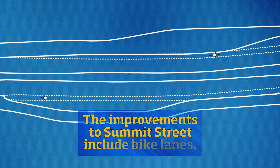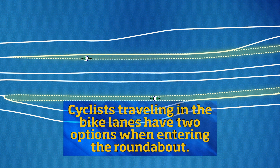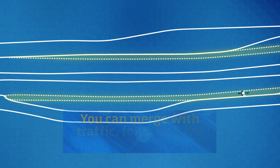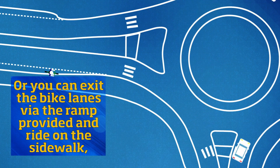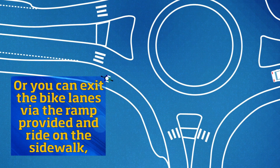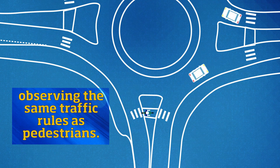The improvements on Summit Street include bike lanes. Cyclists traveling in the bike lanes have two options when entering the roundabout. You can merge with traffic, following the same rules as motorists. Or you can exit the bike lanes via the ramp provided and ride on the sidewalk, observing the same traffic rules as pedestrians.